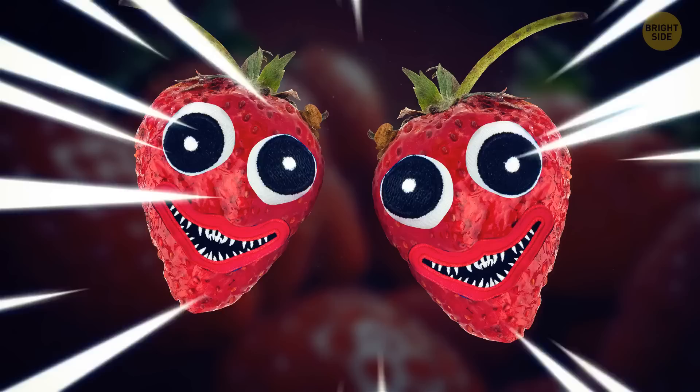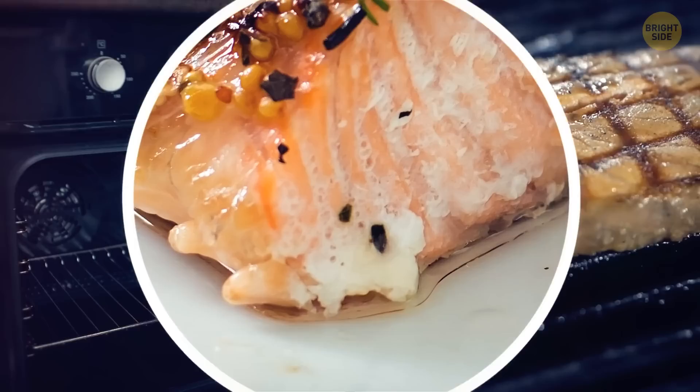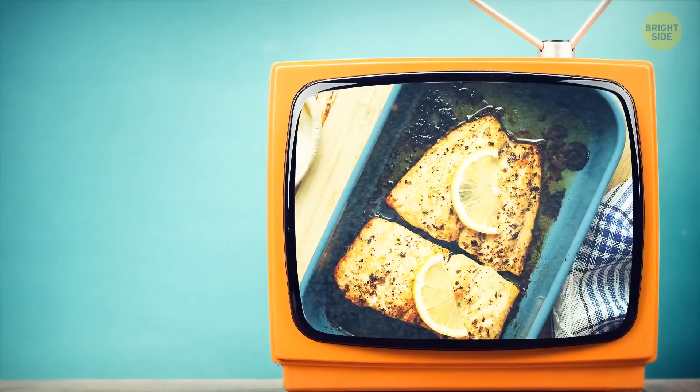Fancy some salmon? If you like it oven-baked or grilled, you may notice some weird white ooze once it's cooked. Do you know what it means? It means you've got to grab the cutlery and enjoy your dinner. This ooze is just coagulated protein, and it's perfectly edible. Bon appétit!